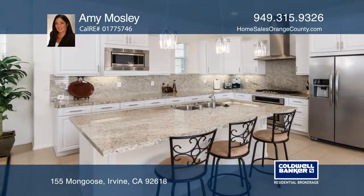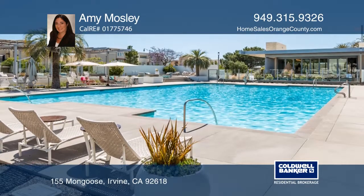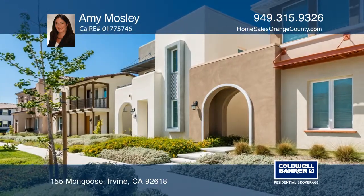A gorgeous kitchen offers granite counters and a large center island, breakfast bar, and much more. To see how you can turn this house into your home, call Amy Mosley.